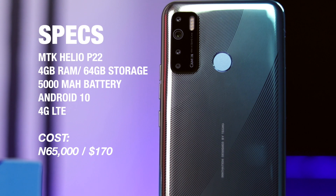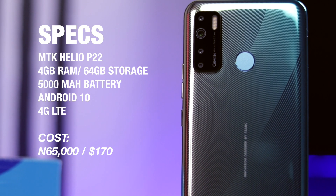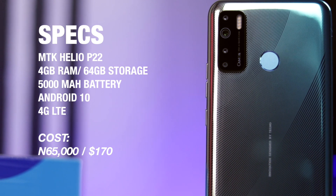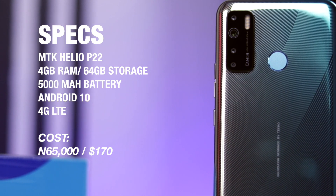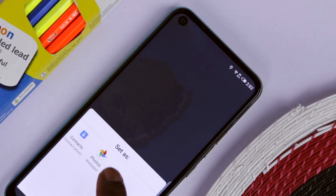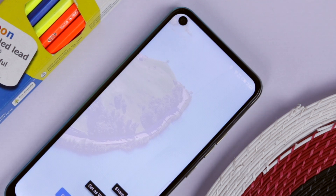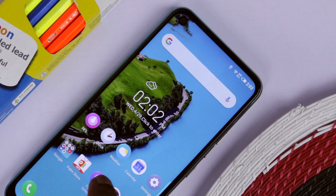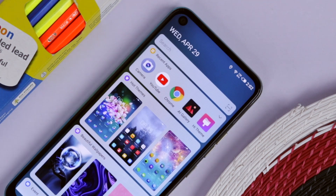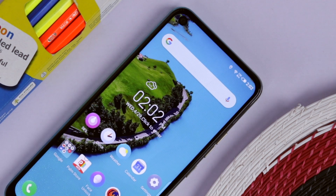On the specs sheet, it is similar to what we had on the Tecno Camon 12 — nothing has changed here. The same Helio P22 octa-core CPU from MediaTek, 4GB of RAM, 64GB of internal storage, but with a huge 5000mAh battery, and Tecno's HiOS version 6.0.1, which is a custom skin on top of Android 10 out of the box. My only gripe with HiOS is bloatware — it comes bundled with so many apps, though some of them can be uninstalled. A cleaner user experience would have been much more pleasing.